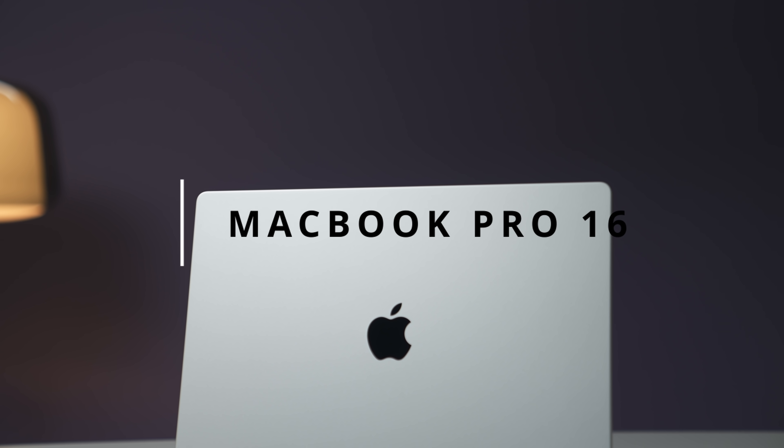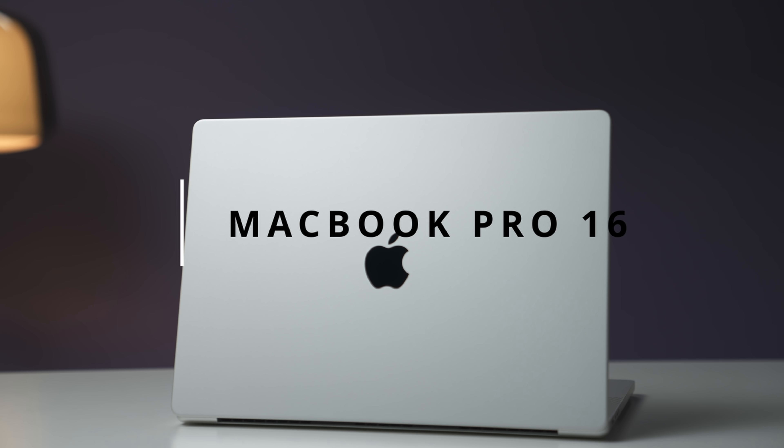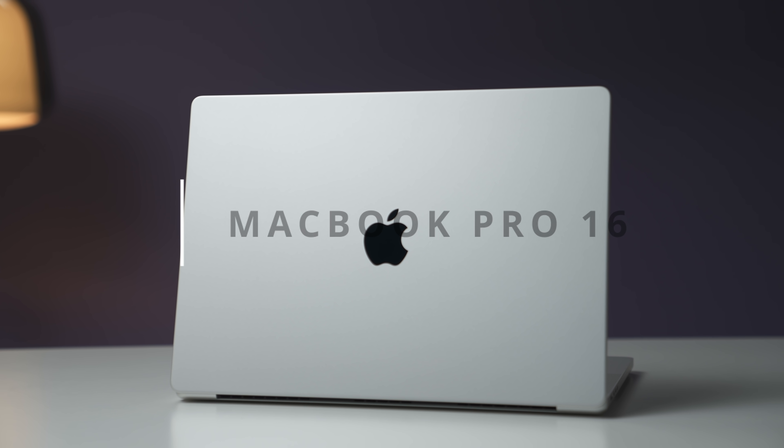This is the brand new MacBook Pro 16, and usually with my laptop reviews I like to talk about the design and new features — I'm going to do that — but today we're starting off with the performance, because that to me is the craziest thing I've ever witnessed on a laptop before.